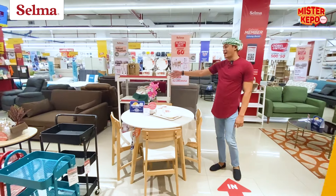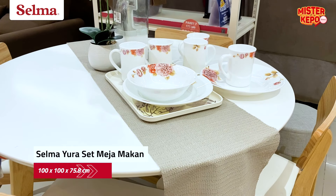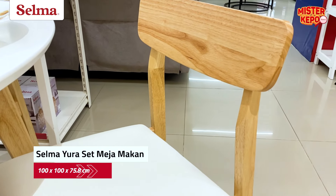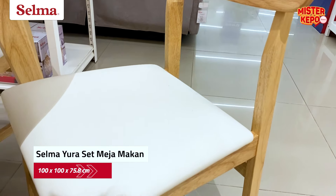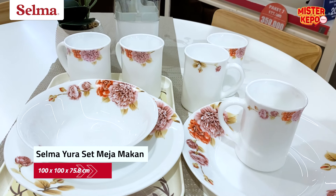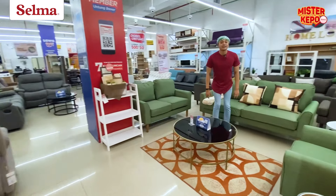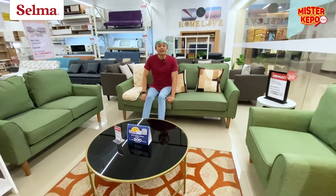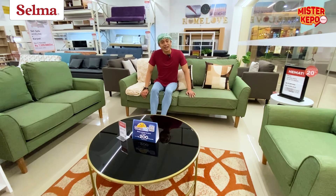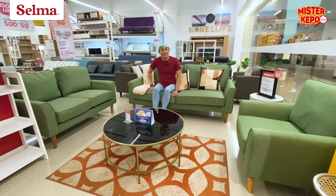Ada sofa yang warnanya coklat. Nah, karena sebentar lagi kita mau lebaran, mungkin bisa kali sahabat Selma ganti sofanya pakai warna hijau-hijau biar kesan nuansa lebarannya di rumah semakin kerasa.